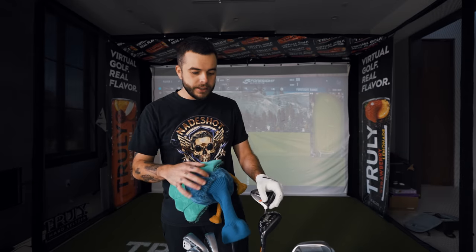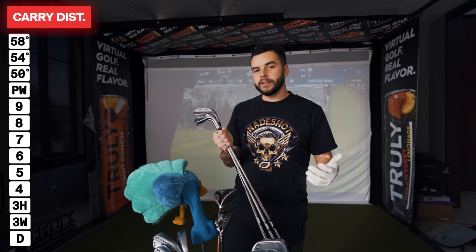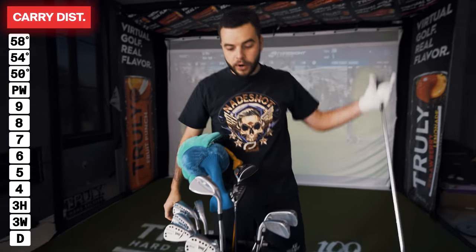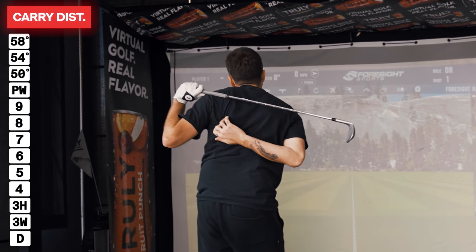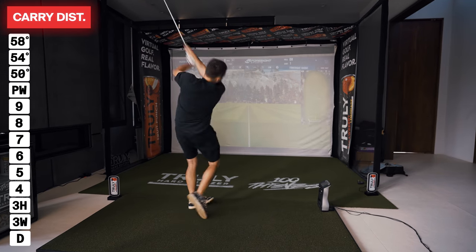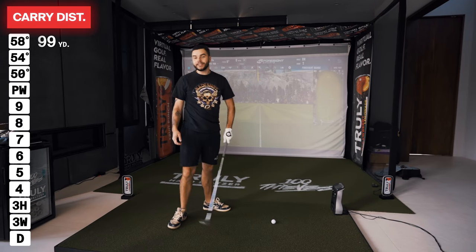Let's talk about my golf bag. Starting with the wedges — these are Titleist Vokey wedges. I use a 58, a 54, and a 50 degree. The 50 is basically my gap wedge. I went into Roger Dunn Golf and the guy was super helpful. I'm gonna show you guys how far each club goes. The 58 degree — I'd guess about 78 to 80 yards. That went 100 to 105 yards — I'll take that.